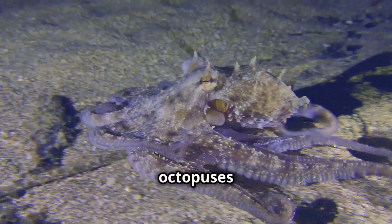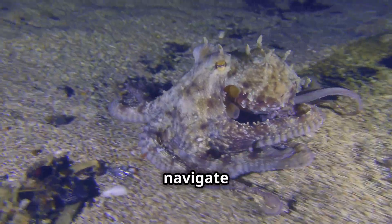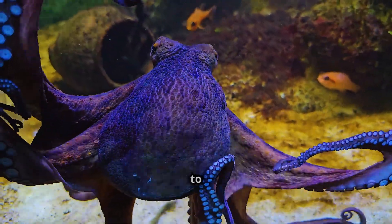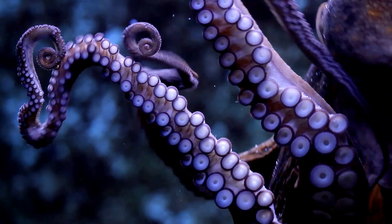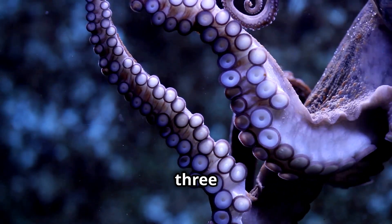Did you know that octopuses are incredibly intelligent? They can solve puzzles, navigate mazes, and even use tools. Some octopuses have been seen opening jars to get to their food. How clever is that?